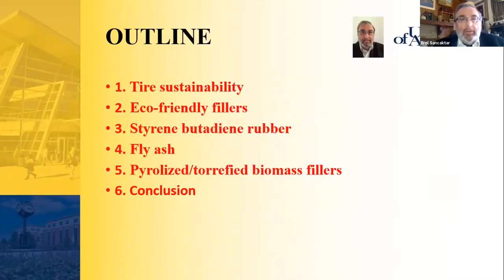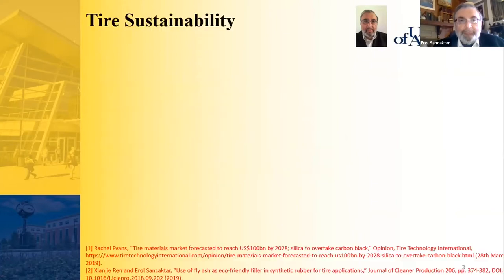I will briefly talk about the outline: tire sustainability, eco-friendly fillers, styrene-butadiene rubber, fly ash, and pyrolyzed torrified biomass fillers, and then conclude the talk. Let's start with tire sustainability in general.